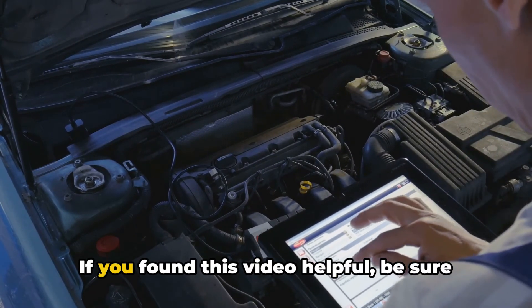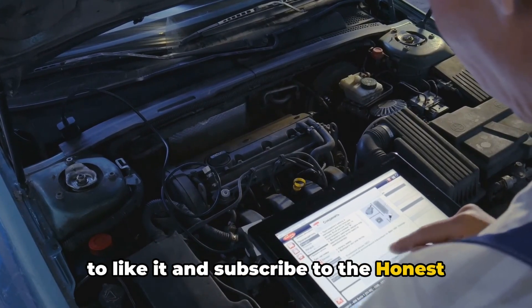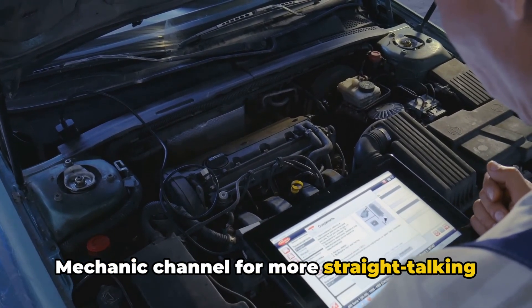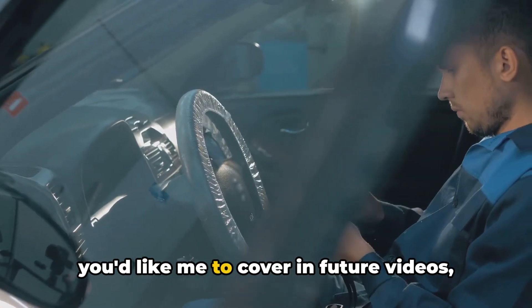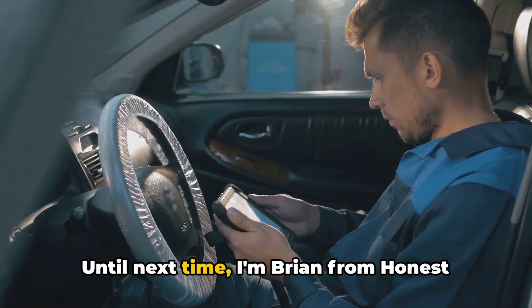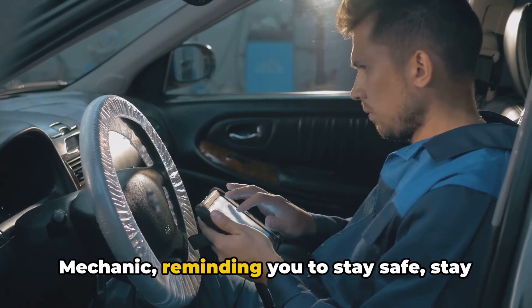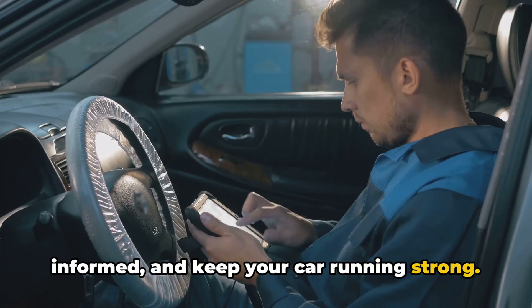And that's it for today. If you found this video helpful, be sure to like it and subscribe to the Honest Mechanic channel for more straight-talking car advice. If you have any questions or topics you'd like me to cover in future videos, leave them in the comments below. Until next time, I'm Brian from Honest Mechanic, reminding you to stay safe, stay informed, and keep your car running strong.